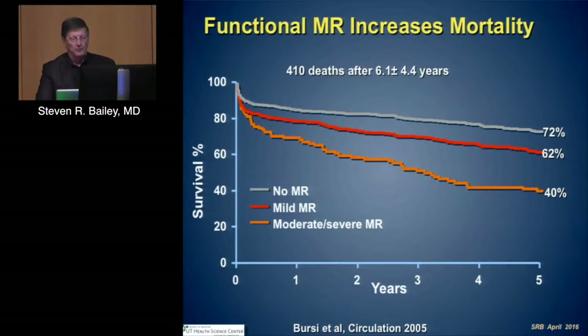We all are aware that mitral valve regurgitation increases mortality. Simply the presence of mild or moderate regurgitation, from the Bursey article that is now widely quoted, demonstrates that in the setting of coronary disease, the accompanying mitral regurgitation conveys an important difference in outcomes.